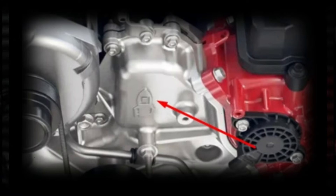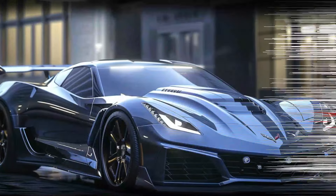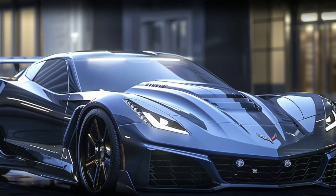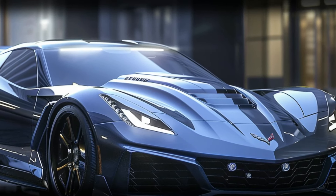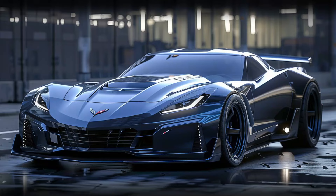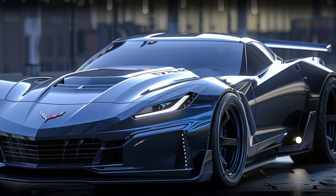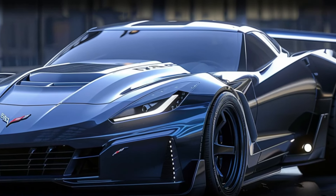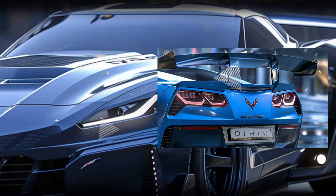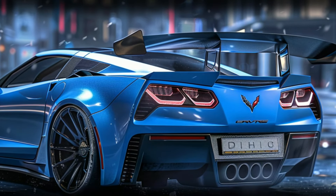The C7 Corvette ZR1 drew a lot from the Z06 in terms of styling with only subtle differences, and it looks like the C8 version will follow suit. Based on recent spy photos, we've created some exclusive renderings of the Corvette ZR1 — the front and rear fascias look nearly identical to the C8 Z06, complete with winglets ahead of the front wheels and a center-exit quad exhaust at the rear.